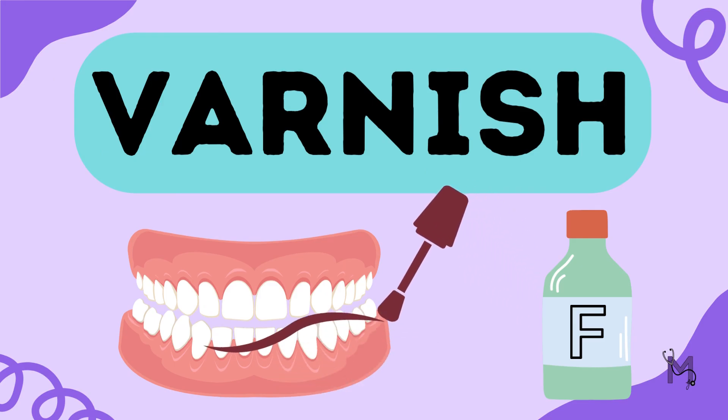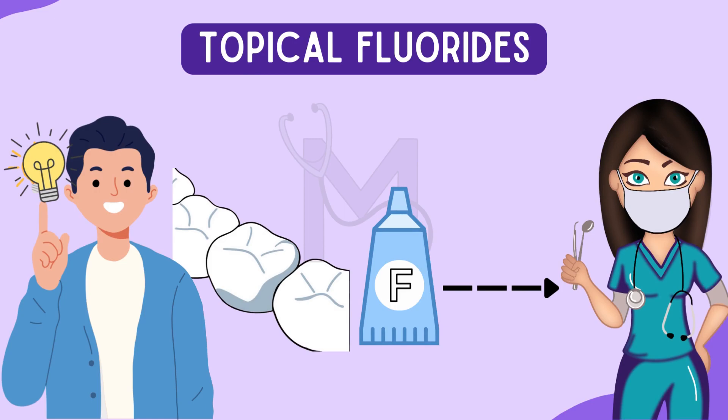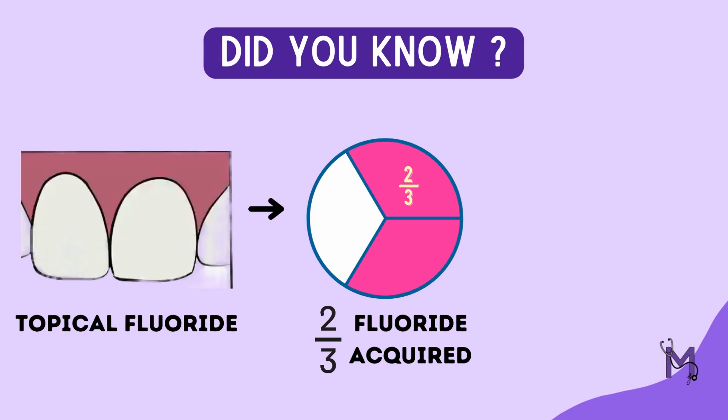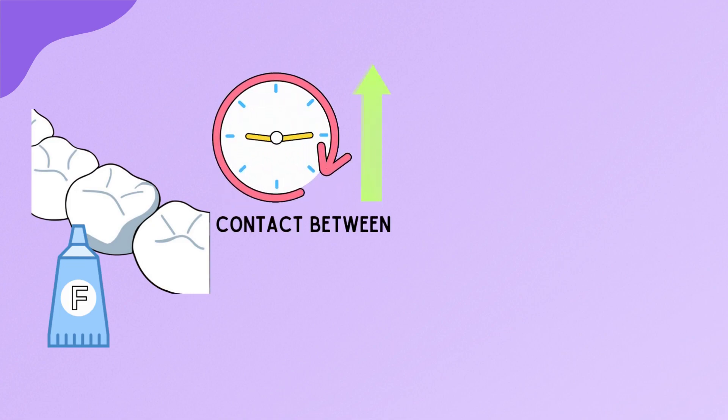From our videos, we've had a fair amount of idea about the topical fluorides used in dental practice. But did you know that with the currently used topical fluorides, about two-thirds of the fluoride acquired after the treatment is lost within days? For this reason, it has been noted that increasing the time of contact between the enamel surface and topical fluoride agents is important.